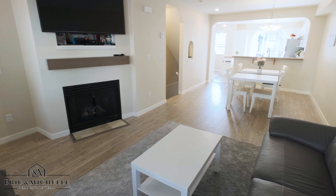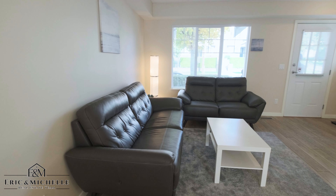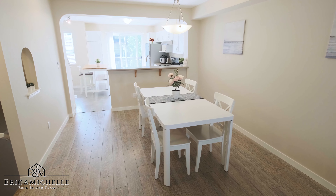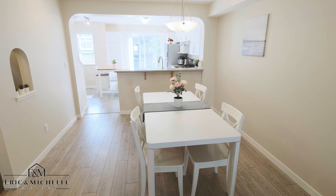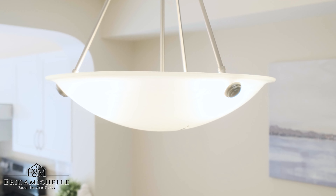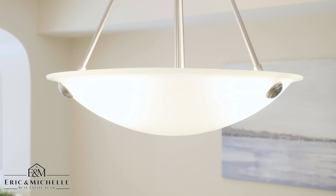This end unit has large offsets and visitor parking. Spacious master bedroom with a redone ensuite. Renovations in 2018 including all flooring and a redesigned kitchen with soft close cabinets, quartz countertop, tile backsplash, and stainless steel appliances.